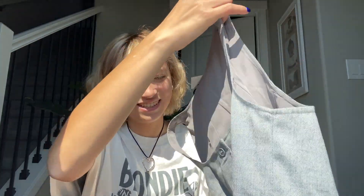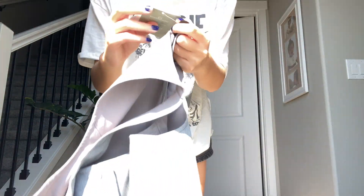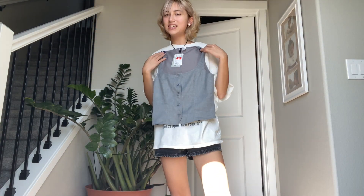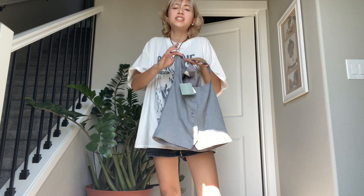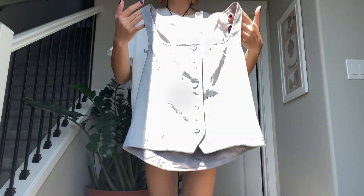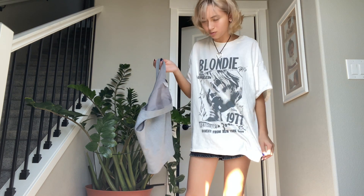This vest is a size small, but I could have used an extra small. It was on sale — one of the last ones for $6 — so I was like, what the heck, I'm definitely going to get this. It still fits fine, just a little tight, not loose either — it just fits. I'm also new to styling this type of vest, so I'm not sure what to wear with it.